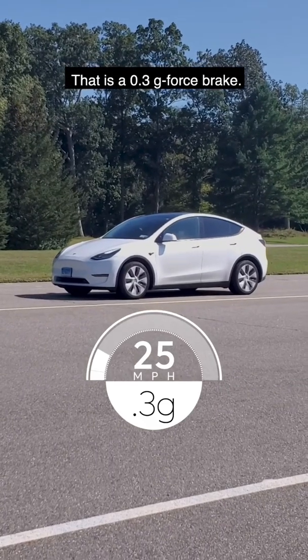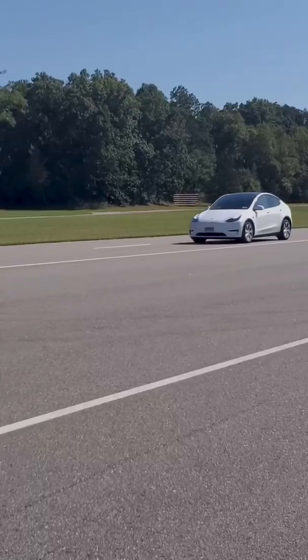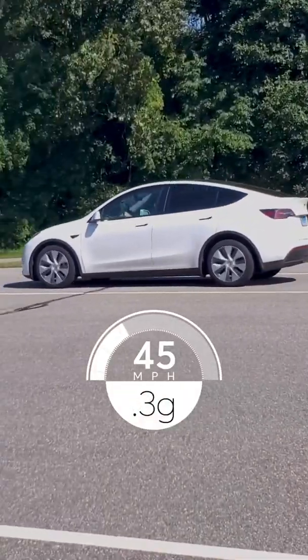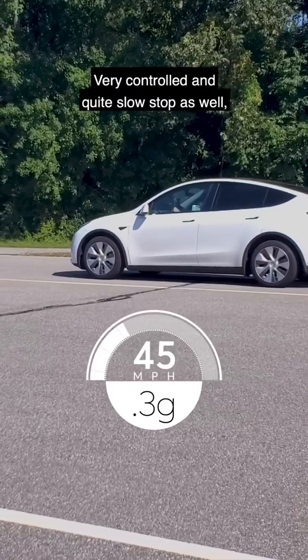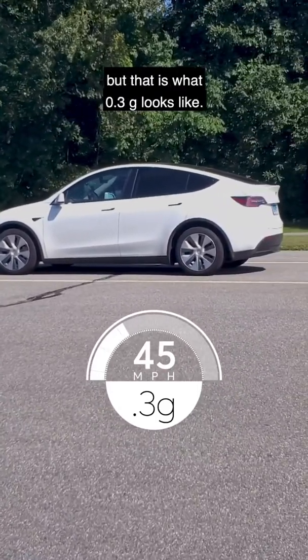That is a 0.3 G-force brake — very controlled and quite slow. That is also a very controlled and quite slow stop, and that is what 0.3 G looks like.